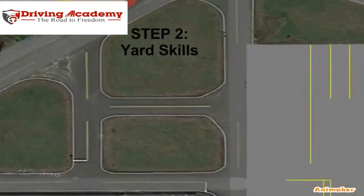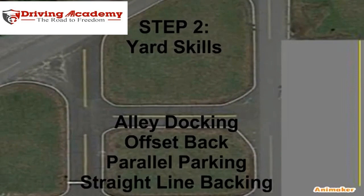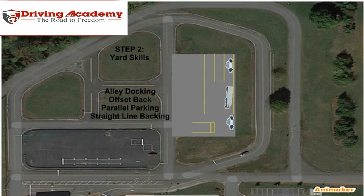The next step of this test is all about yard skills. This will test your skills on how you can maneuver the vehicle in a parking situation. You will follow the course and go around it. The first skill is straight-line backing, then offset backing, followed by parallel parking. From there, they're going to ask you to do an alley dock, but only if you're lucky.